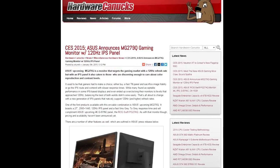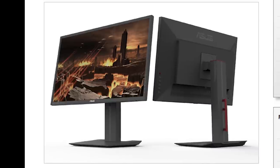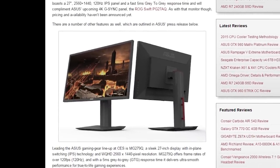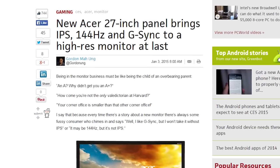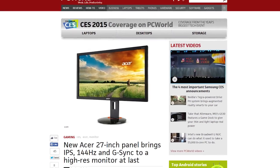Asus has revealed a 120Hz 1440p IPS display that may also support FreeSync, but we'll have to wait to confirm that. Meanwhile, Asus also announced a 144Hz IPS 1440p panel that supports NVIDIA's G-Sync.